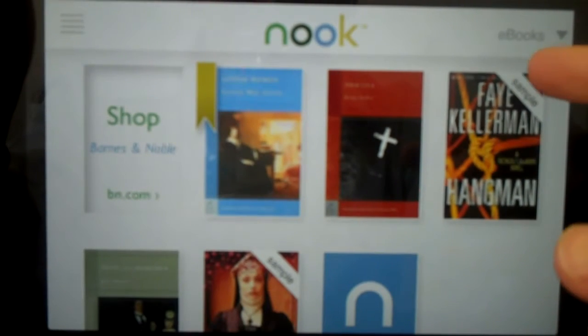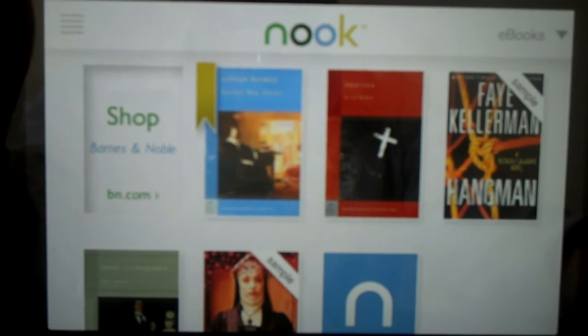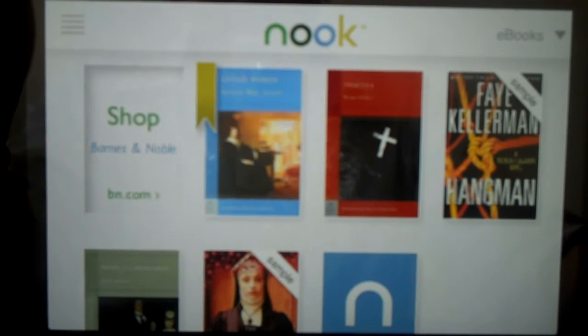The first thing you notice, obviously, is the name. Barnes & Noble's application used to be titled BN eReader. They've rebranded it and taken it under the Nook umbrella, which was a pretty savvy marketing move.